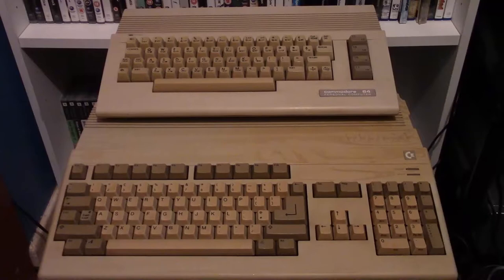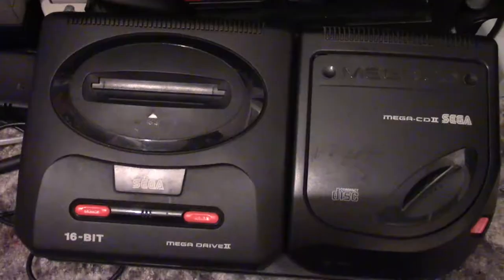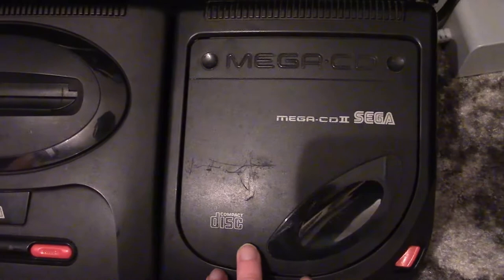Here we have the vintage computers, starting with the Commodore 64 in all its glory. And here is the Amiga — that's an Amiga 500. I also have a 1200, 500+, and VIC-20 but none of them work. Here we have the Mega CD attached to the Mega Drive Model 2; I also have the attachments to put this on the Mega Drive 1 if I want to. Love this system — lots of great games for it.